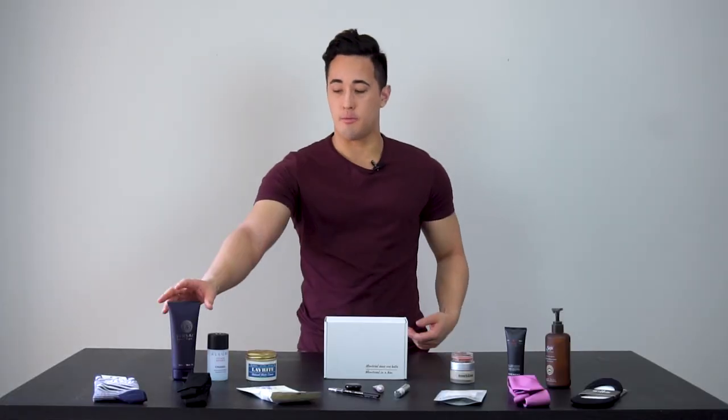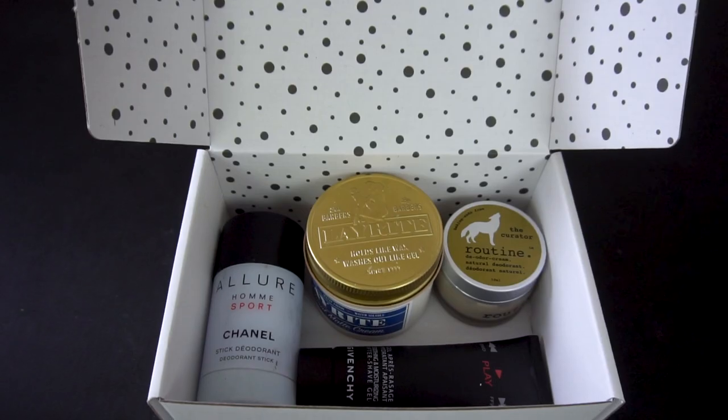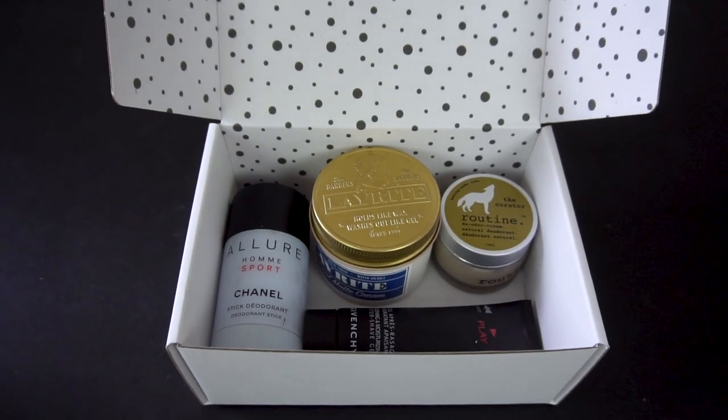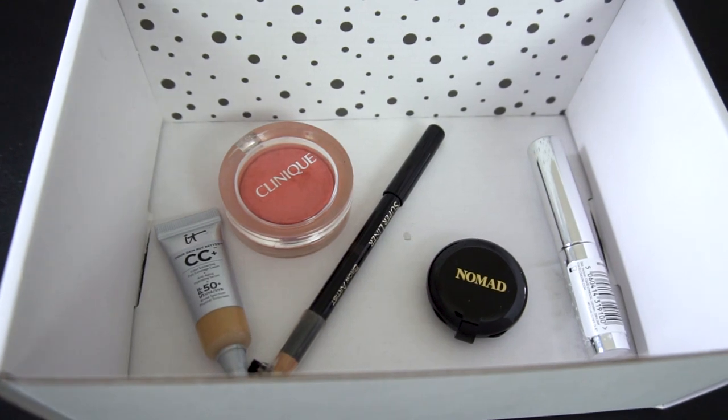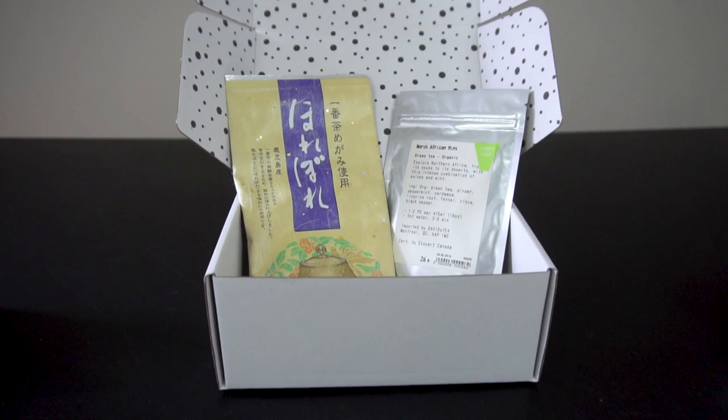Here we have some full-size products — this is body wash — and it's great for smaller items like deodorant, hair product, and beauty products like eyeliner or mascara. You can also fit things like tea in it.